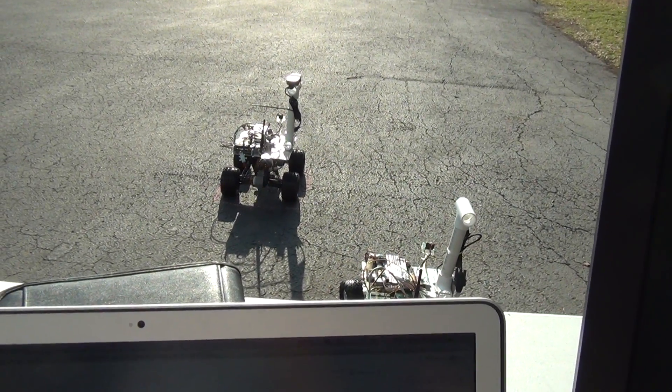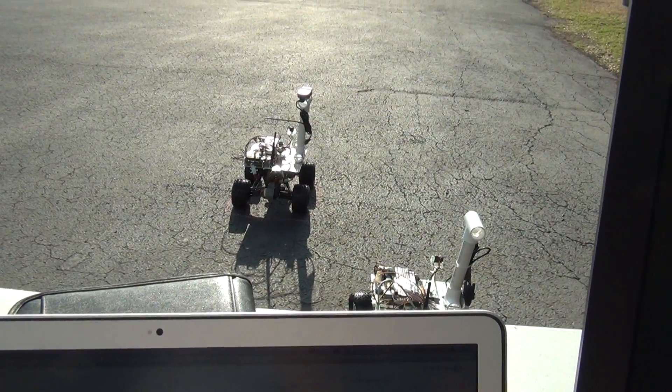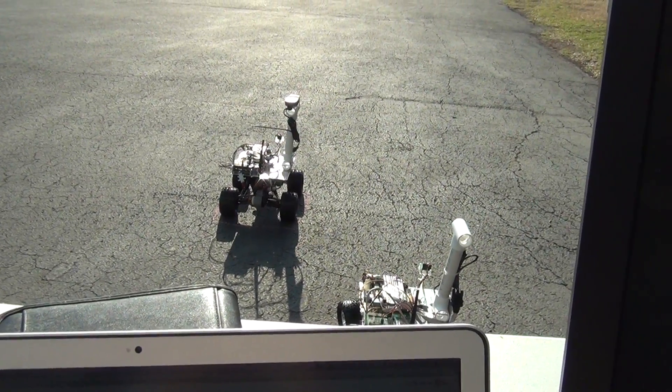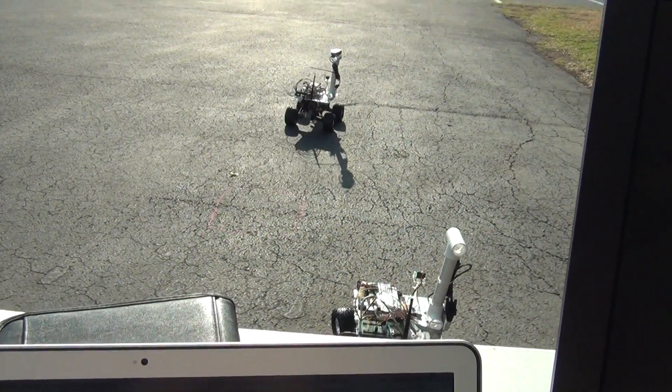Mission 20, experiment 11. Zig-zag motion script sent. It's Robot Porterhouse. Experiment is started.